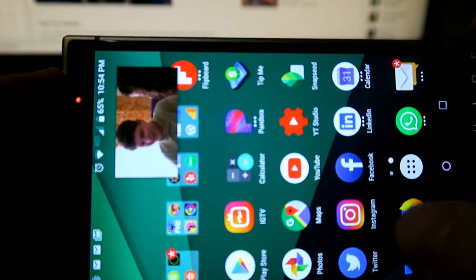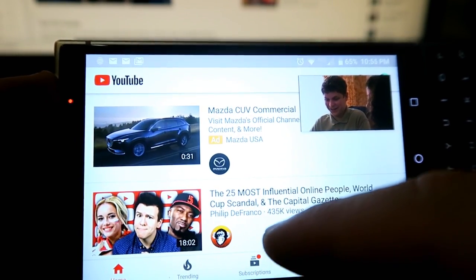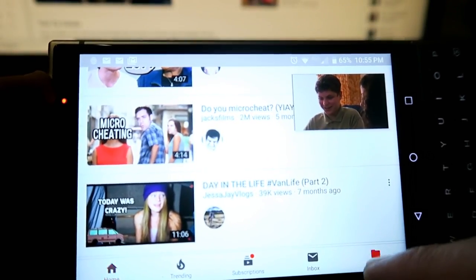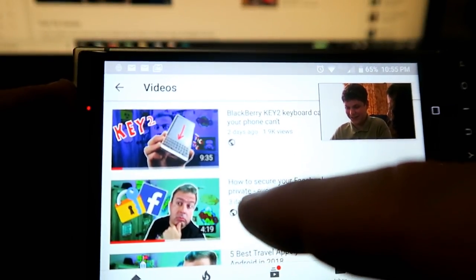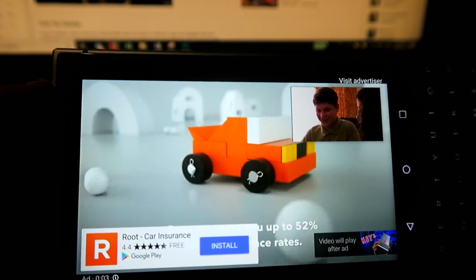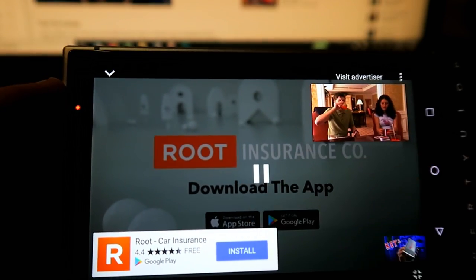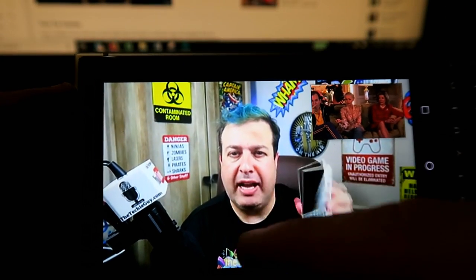Let's see if we can fire up something like YouTube. There's a whole bunch of videos. Let's find one of my BlackBerry movies just to keep the theme going. And can you play YouTube at the same time that you play Hulu or Netflix? There we go — apparently you can.